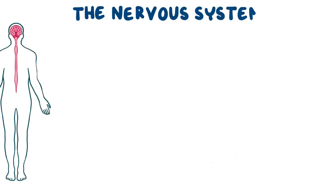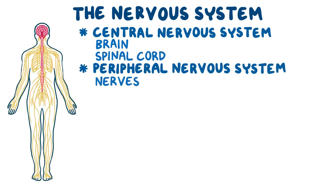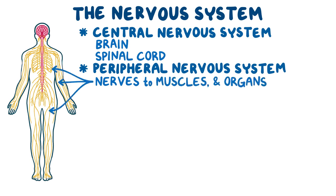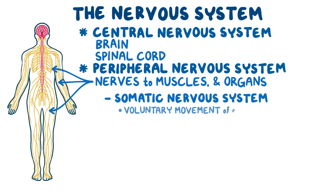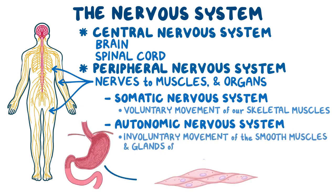The nervous system is divided into the central nervous system — the brain and spinal cord — and the peripheral nervous system, which includes all the nerves that connect the central nervous system to the muscles and organs. The peripheral nervous system can be divided into the somatic nervous system, which controls voluntary movement of our skeletal muscles, and the autonomic nervous system, which controls the involuntary movement of smooth muscles and glands of our organs.